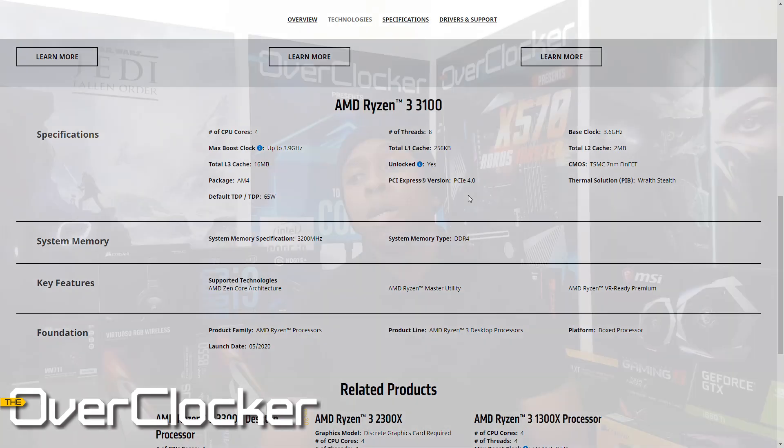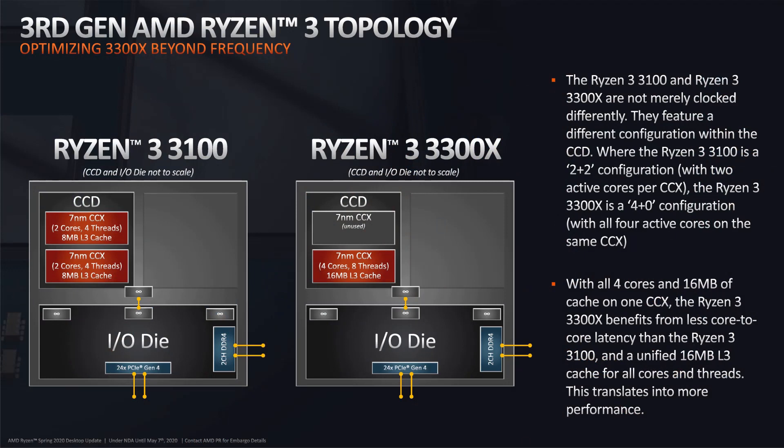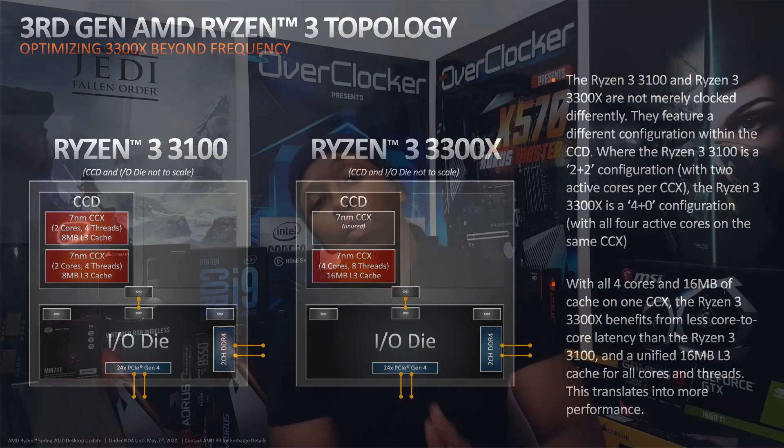Particularly if you already have a motherboard — say an X470 or maybe a B450 board that's compatible — it means you can literally have a drop-in upgrade. The 3300 and the 3100 have a unique distinction: within the single CCD they're actually using two CCX units, so two cores enabled on one CCX and two cores enabled on another. This is in comparison to the 3300X, which just uses a single CCX with all four cores in it. What that does is limit the CPU to a localized cache — on the 3100, because it uses two CCX units, you're only getting eight megabytes of L3 cache in each CCX unit. There's a latency penalty with that, and there might be some cross-CCX communication penalties involved as well.